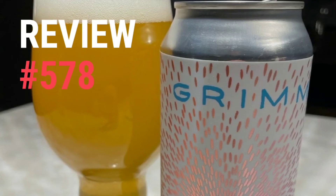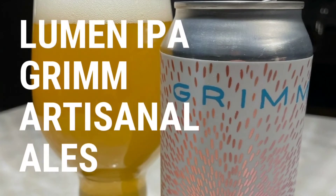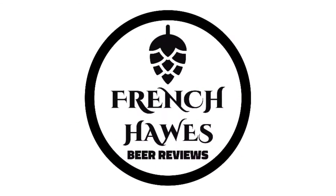Hundreds of bottles of beer on the wall, hundreds of bottles of beer — which one's the right one for me? Sometimes the answer's not that clear. Let's do it by tuning in to French Horse Beer Reviews. Hello again and welcome back — I'm Scott, I am Jeff.